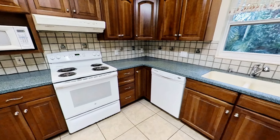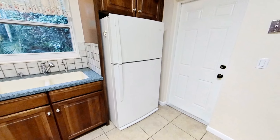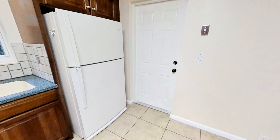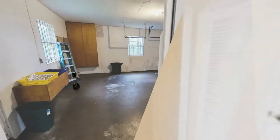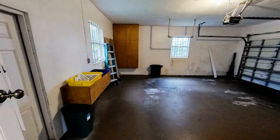The kitchen comes equipped with matching white appliances and a plethora of cabinets for your storage needs. The attached garage also comes with a laundry area and a workbench.